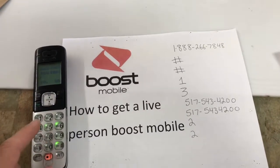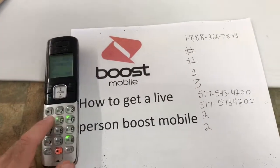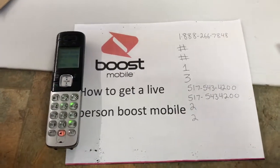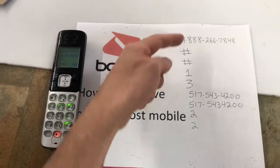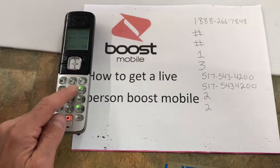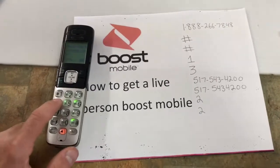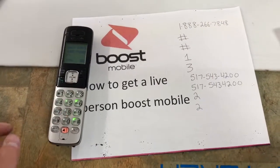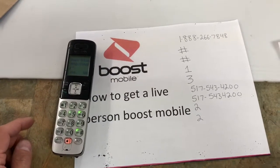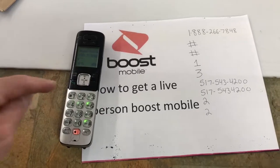Put in a fake number twice — for example, 517-543-4200 — you can make up a number or use that one, it doesn't matter. Go through steps 1, 2, 3, 4 all the way down. You'll hear 'I didn't catch that,' so enter the fake number again. After doing that twice, it will route you to a care representative. Press 1 to activate or for account options.